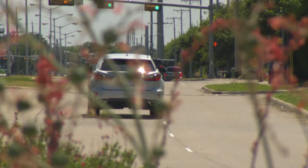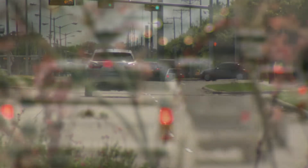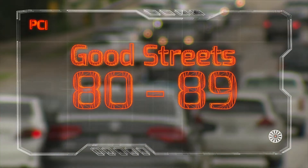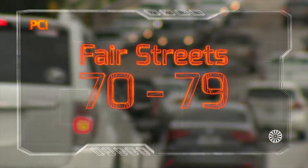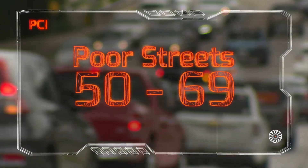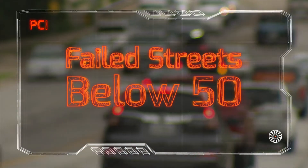The street department ranks streets into five different categories. Excellent streets have a PCI of 90 to 100, good from 80 to 89, fair from 70 to 79, poor streets score between 50 to 69, and failed streets have a PCI below 50.